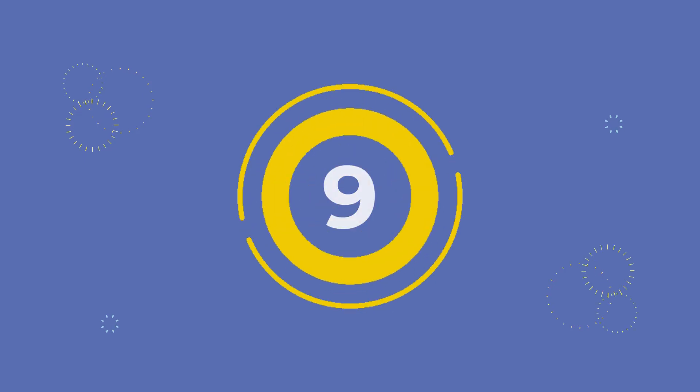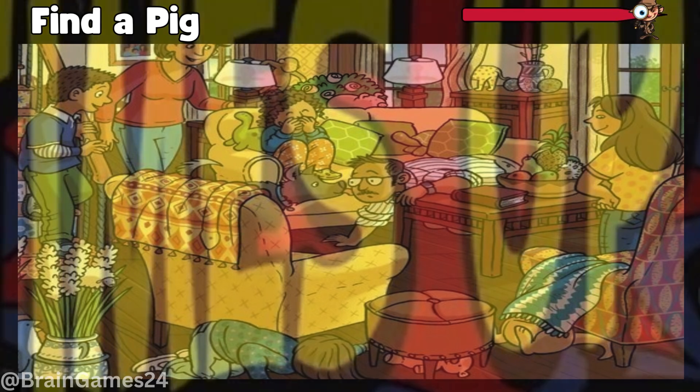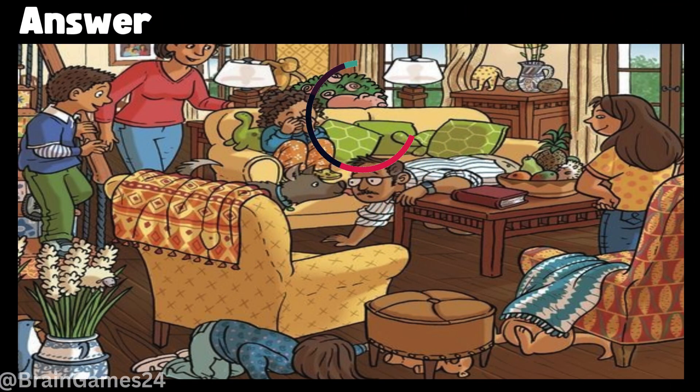Puzzle nine: find a pig. Time's up! Here it is, behind the sofa.